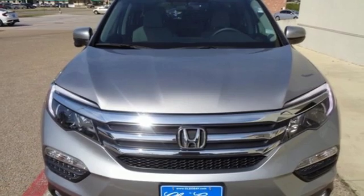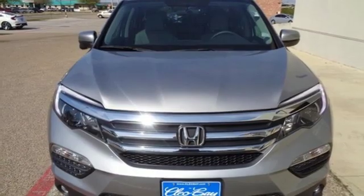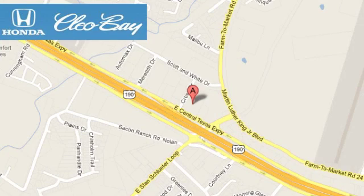Someone's going to drive this fantastic vehicle off the lot — it should be you. Test drive it today. Cleo Bay Honda is one of the premier Honda dealers, conveniently located at 3907 East Centex Expressway in Killeen, Texas.